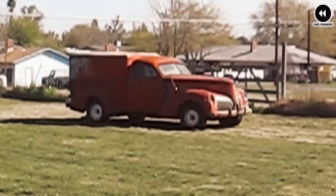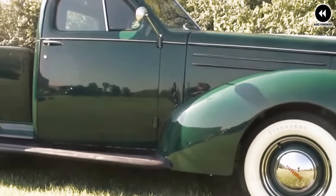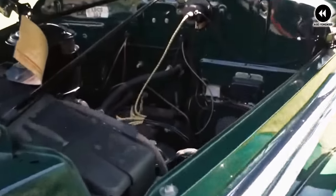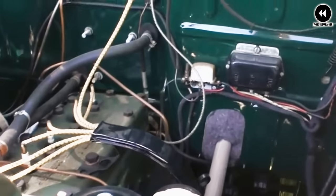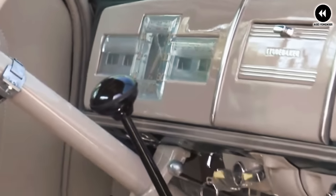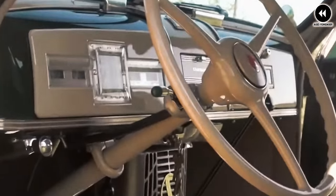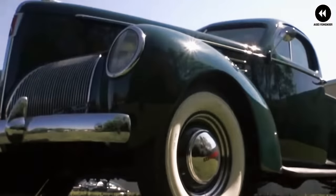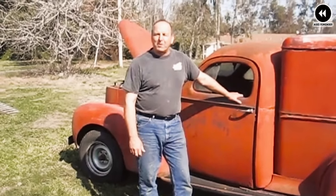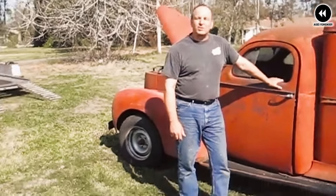At first glance, the Coupe Express captured attention with its streamlined body and distinctive styling — its sleek, aerodynamic design set it apart from traditional trucks of the era. Underneath its stylish exterior, it offered impressive performance and versatility. Powered by a robust engine, it had ample power for hauling cargo and towing trailers. Inside the cabin, it provided a comfortable and well-appointed space for drivers and passengers, with plush seating and upscale amenities.